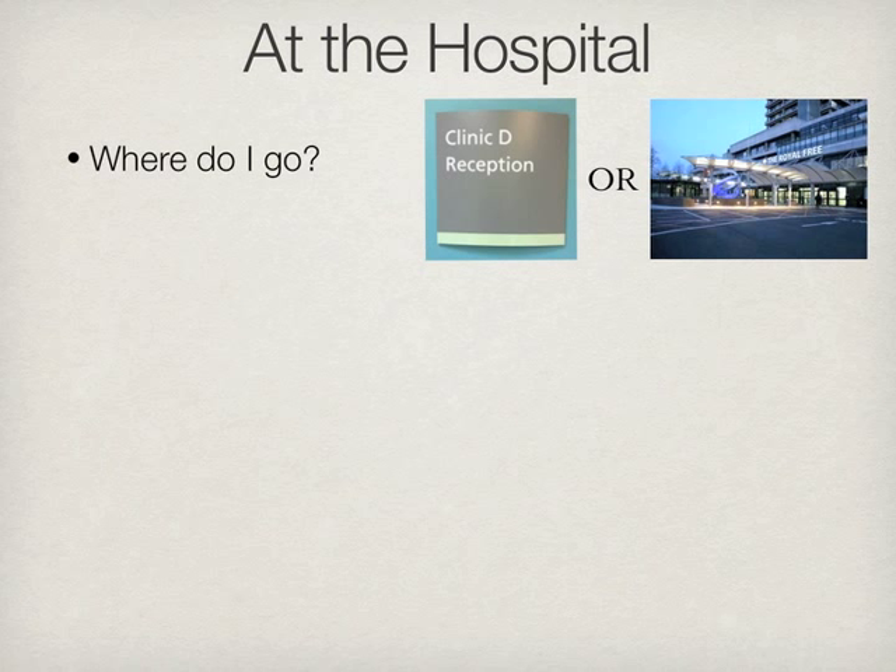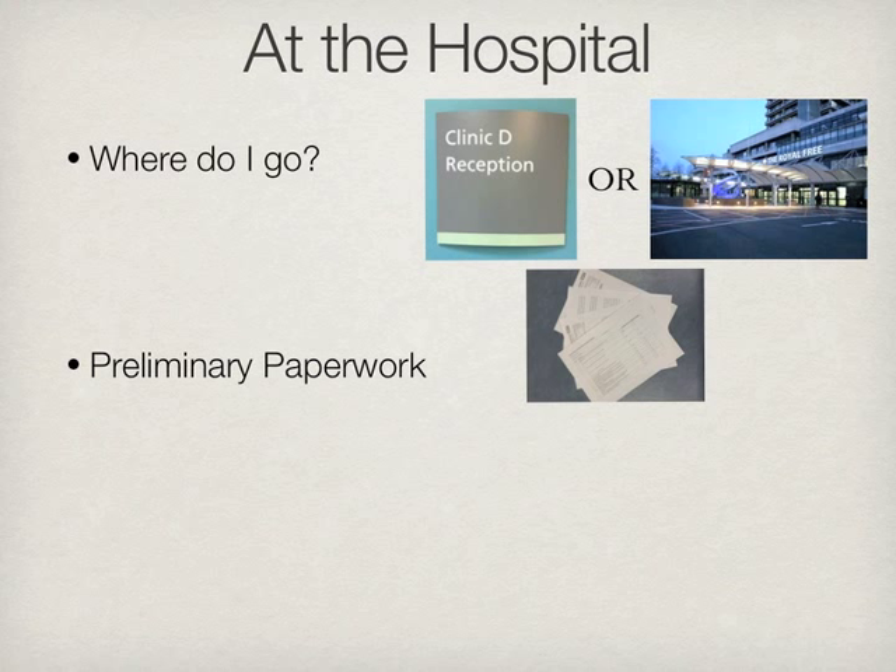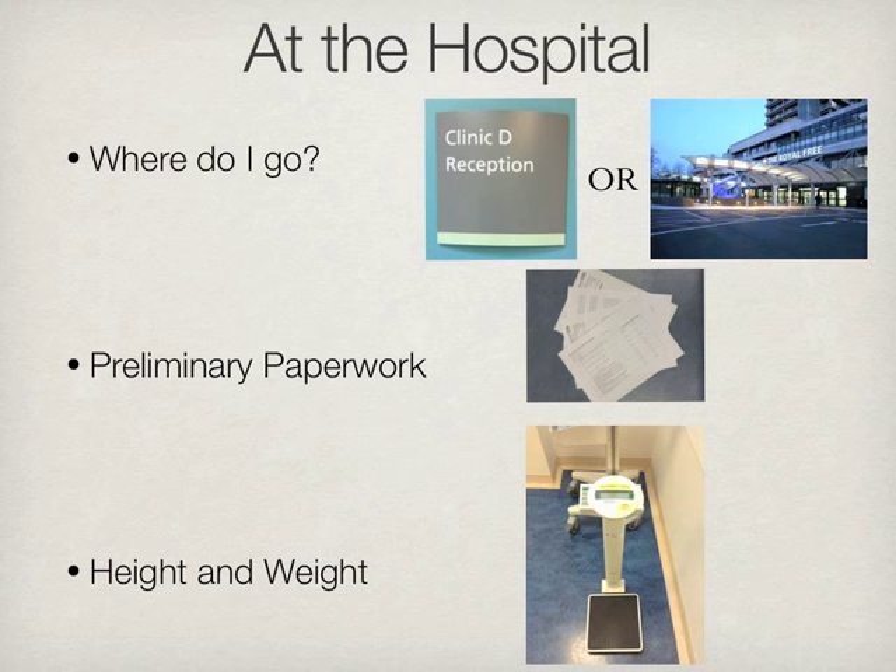Tell the receptionist of your arrival and wait for a staff member from the lab to come and speak with you. The exercise physiologist will come and meet you and ask you to fill out a questionnaire on your fitness level. The physiologist will also ask you if you are willing to have your information anonymously stored on the hospital's database for research purposes. Lastly, the physiologist will measure your height and weight.